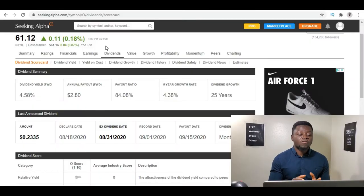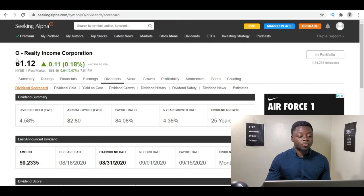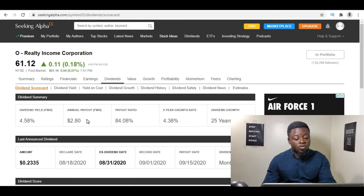I do a lot of my research on SeekingAlpha.com. Here you can see I've pulled up Realty Income Corporation with the stock symbol O. Currently the price is $61.12. If you go to the dividends section and look at the dividend scorecard, you can see it has a 4.58% starting yield, which is pretty good, and an annual payout of $2.80, which is also pretty good. Their dividend frequency — they pay out monthly.